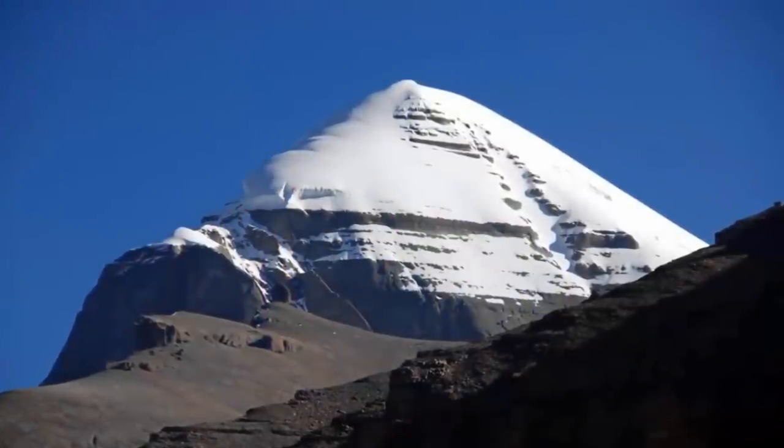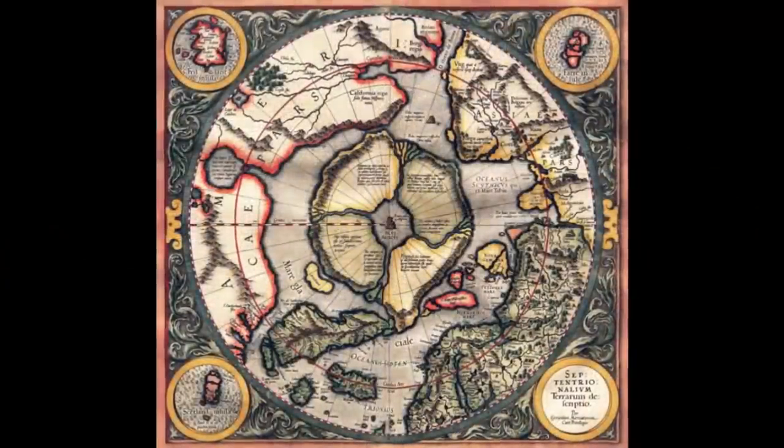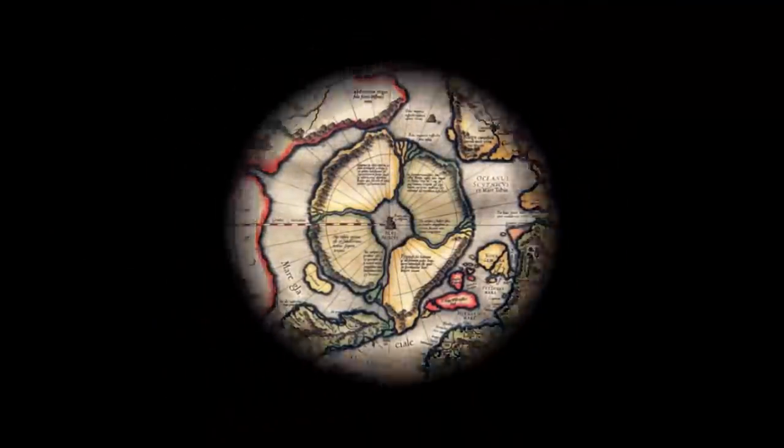Regardless of this, the fact that the temple carries the same name as this mysterious and still-unclimbed mountain within Tibet, we find highly compelling.